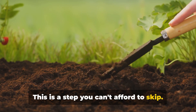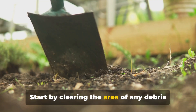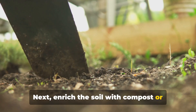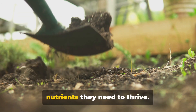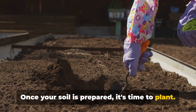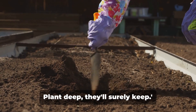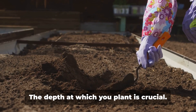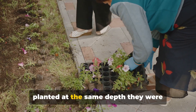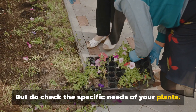Healthy soil equals healthy plants. Start by clearing the area of any debris or rocks. Next, enrich the soil with compost or organic matter. This will provide your plants with the nutrients they need to thrive. Once your soil is prepared, it's time to plant. There's a saying: plant shallow, they'll surely wallow; plant deep, they'll surely keep. The depth at which you plant is crucial. As a rule of thumb, most plants should be planted at the same depth they were growing in their pots. But do check the specific needs of your plants.